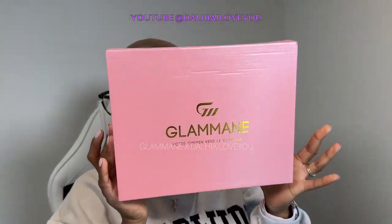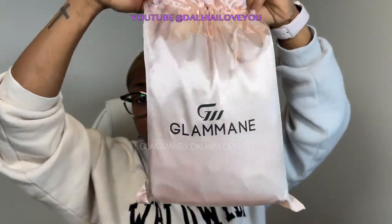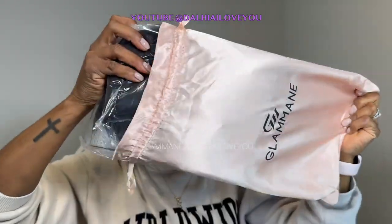Ok donc les amis, là je vais vous faire l'unboxing comme d'habitude. Il y a des petits goodies. Mais juste déjà, est-ce qu'on peut parler du packaging de cette wig ? Juste trop beau. J'aime beaucoup la couleur, j'aime beaucoup ce qu'ils mettent à l'intérieur. C'est juste trop top.